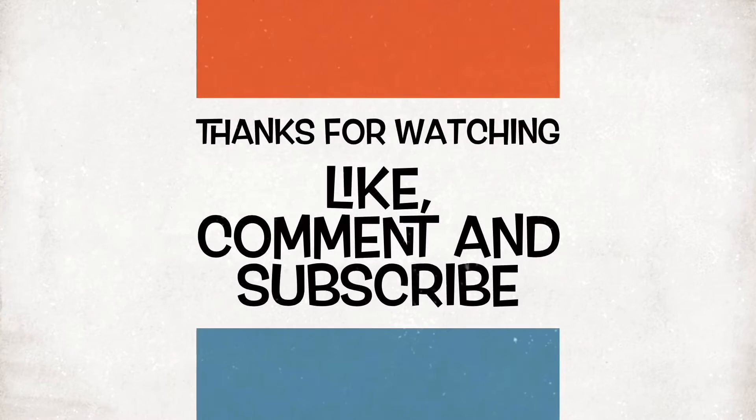Cheers! Thanks very much for watching. Hope you liked it. Feel free to comment or subscribe, and stay safe. Thank you.